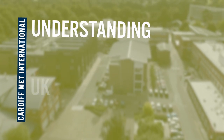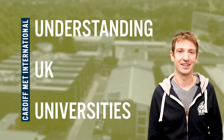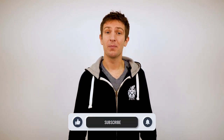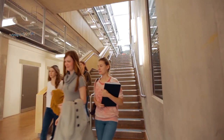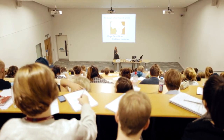Hi there, Jack here from Cardiff Met International. In this video I'm going to be answering the question: what is a Russell Group University? Welcome to the latest video in my series on understanding UK universities for international students. My name is Jack and I'm part of the international team here at Cardiff Metropolitan University in the UK. I'm currently on a mission to help international students better understand the UK university system.